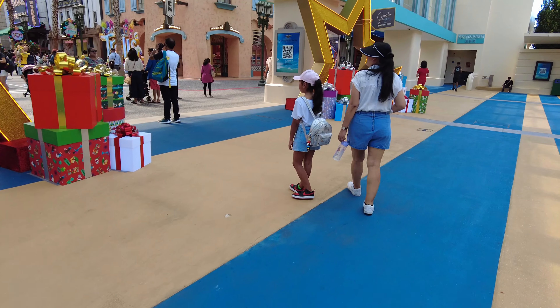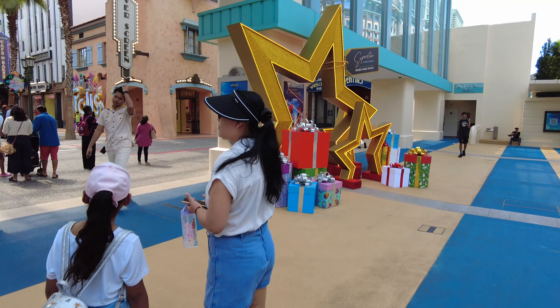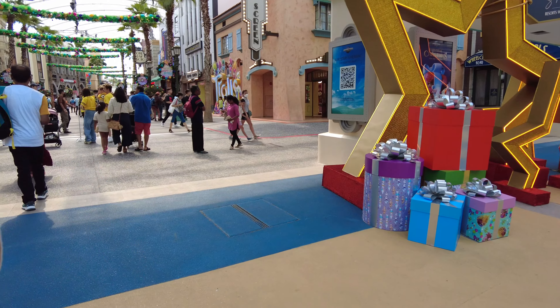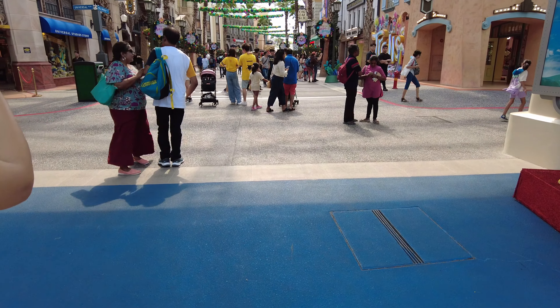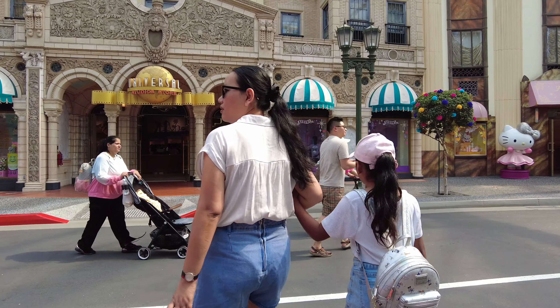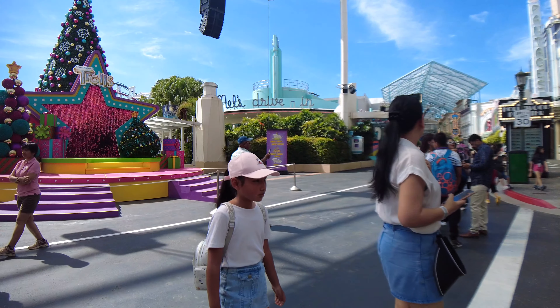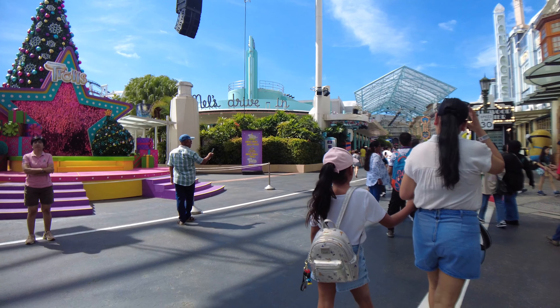As we entered Universal Studios, everything was decked out in Christmas decorations. The whole place looked so pretty with the decorations. The holiday spirit was definitely in full swing. We walked by lots of different shops and each one was decorated so nicely. It made us feel so happy and excited for the holiday season.